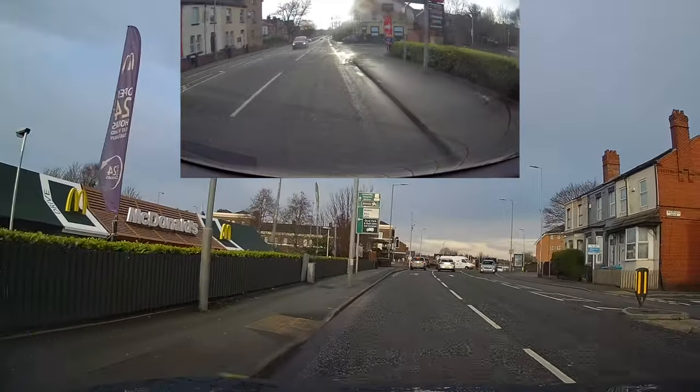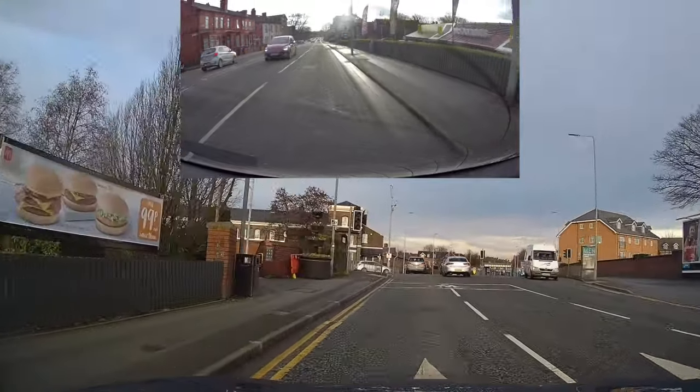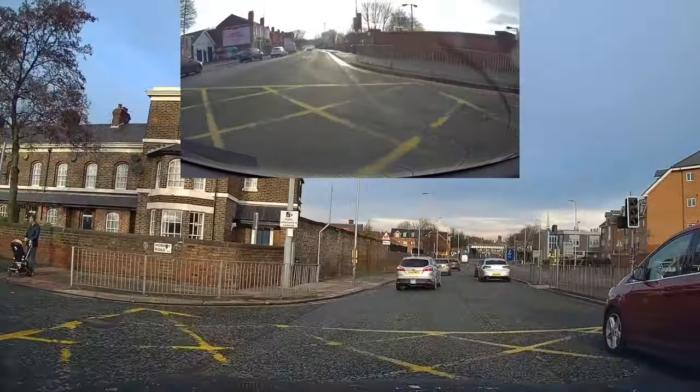Before we get to the actual problem though, I thought I'd leave this part in the video: when a set of lights are out, don't assume priority — have a look around everywhere and be ready to give way to anyone.